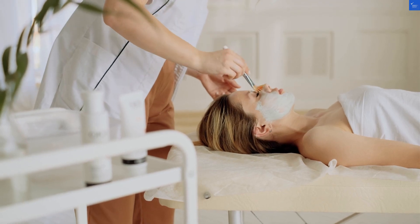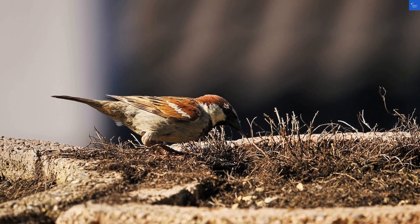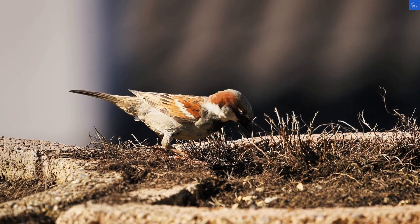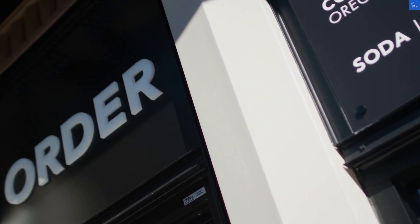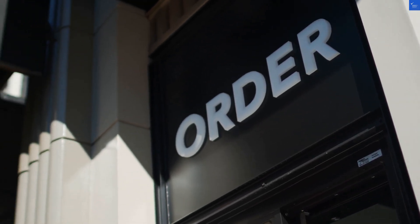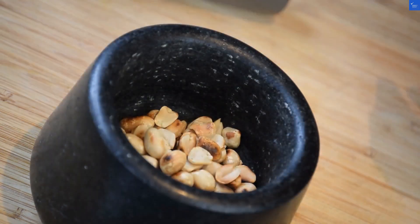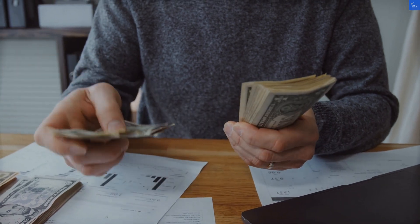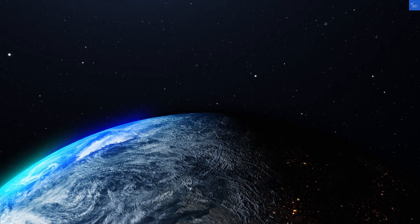Now let's dive into amenities. A pool? Yes. Cleanliness? Hmm. One reviewer mentioned that they found a couple of odd swimming buddies in the pool — not exactly what you want when you're trying to relax. On the flip side, others praised the friendly staff who were quick to help. A negative review said the front desk was 'as helpful as a chocolate teapot,' while a positive one cheered, 'They treated us like royalty.' Maybe it depends on who's on duty?